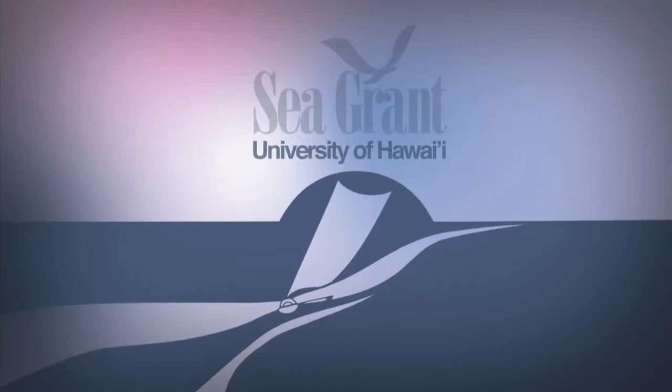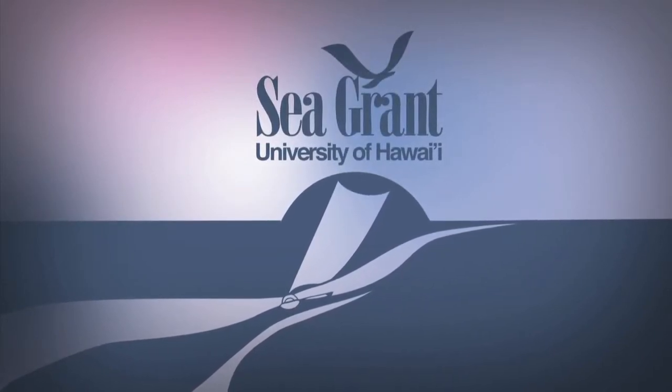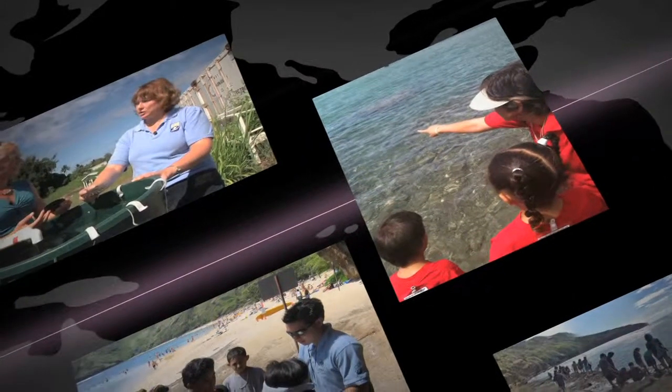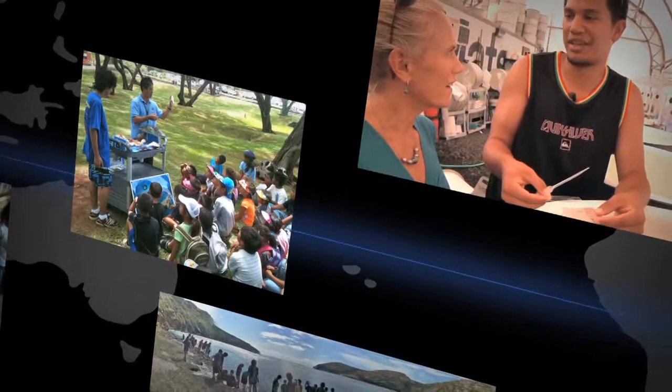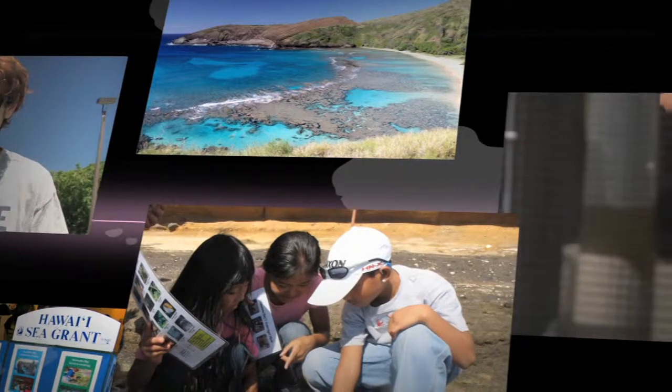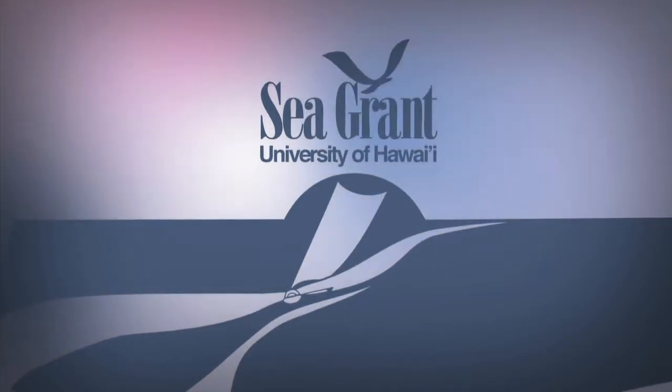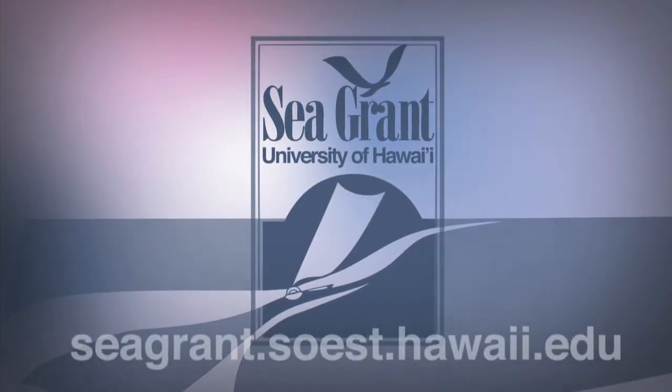The University of Hawaii Sea Grant College Program — helping coastal communities of Hawaii and the Pacific through research, education, and outreach. Serving the community from elementary to graduate students. Hawaii Sea Grant.